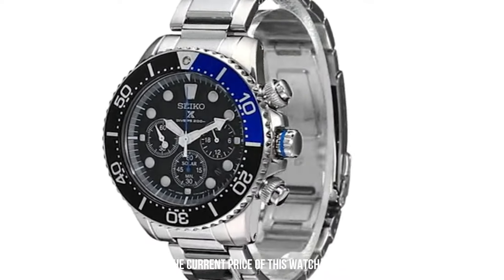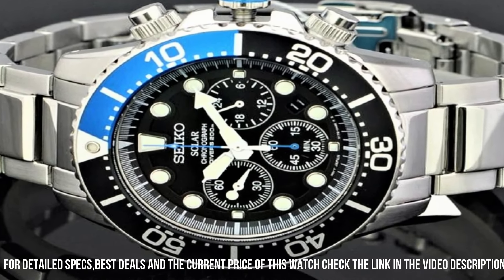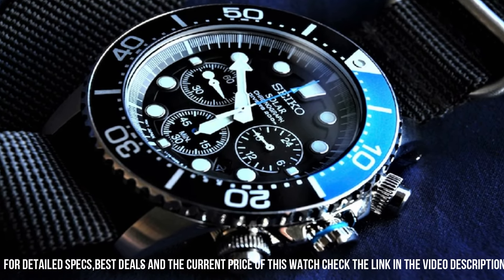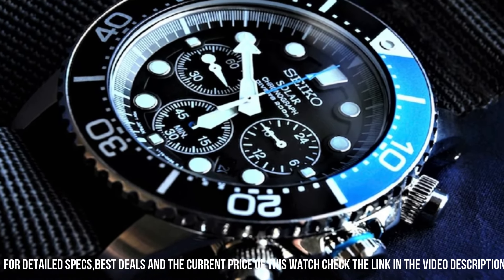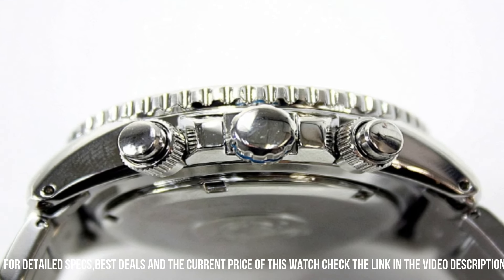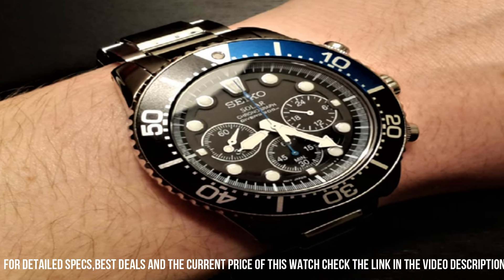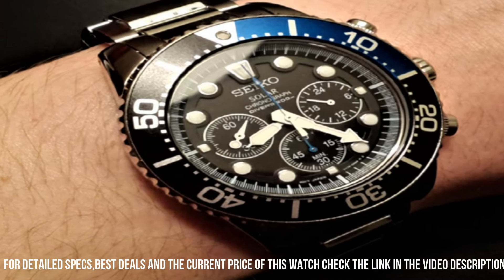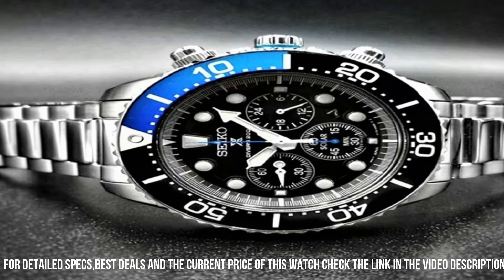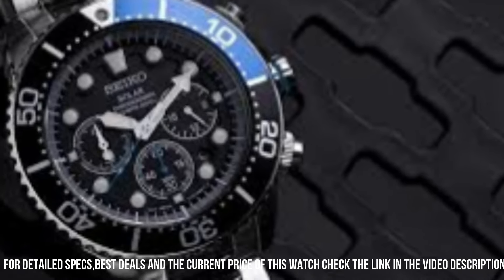Dial window material type: Hardlex. Display type: Analog. Fold over clasp with double push button. Case material: Stainless steel. Case diameter: 44 mm. Case thickness: 14 mm. Band material: Stainless steel. Band size: Men's standard. Band width: 20 mm.